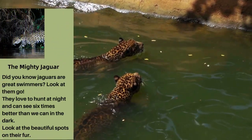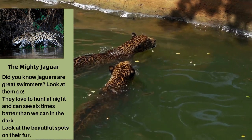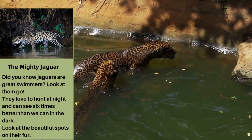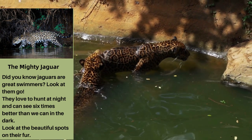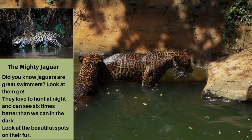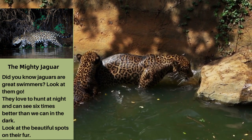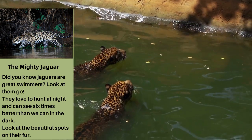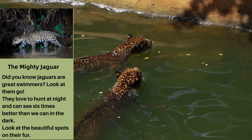The Mighty Jaguar. Do you know jaguars are great swimmers? Look at them go. They love to hunt at night and can see six times better than we can in the dark. Look at the beautiful spots on their fur.